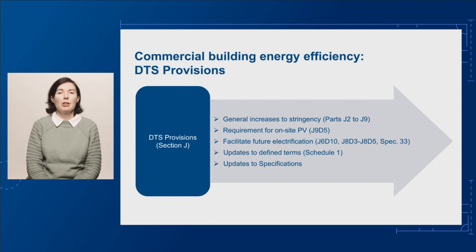More generally, the changes also propose new or updated defined terms in Schedule 1, as well as changes to NCC specifications that form part of the DTS provisions. Full details of these proposed changes to the DTS provisions can be found in the support material on our PCD website at abcb.gov.au/pcd.